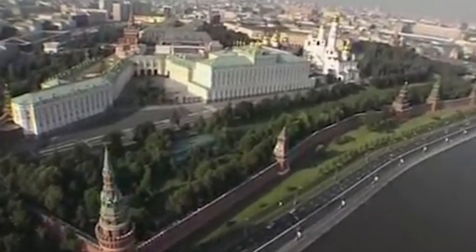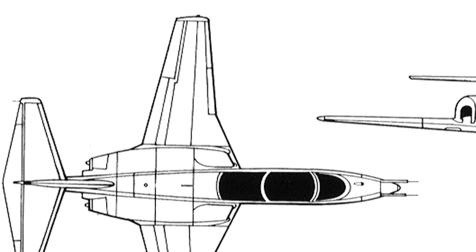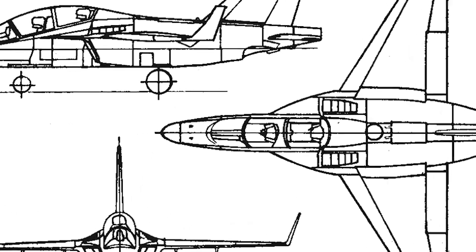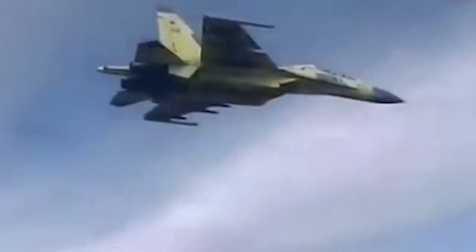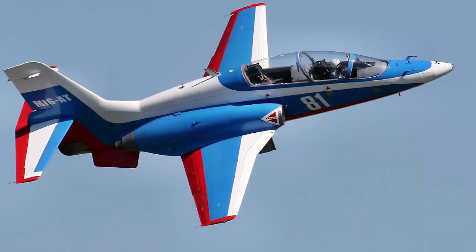A competition for purchasing a new military trainer aircraft was announced in the late 1980s. The new machine had to become a twin-engine universal airplane for pilot preparation covering the whole program, from initial flight skills to features of modern air combat. The Air Force selected two projects: the Yak-130 and the MiG-80.